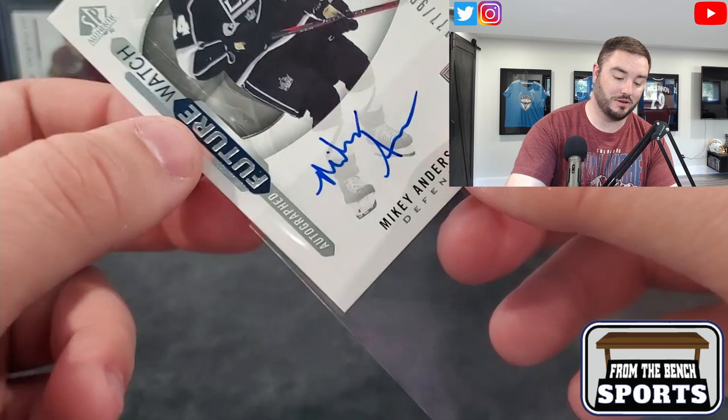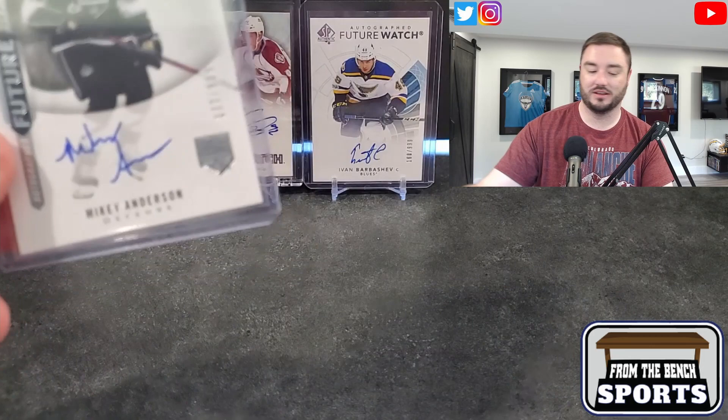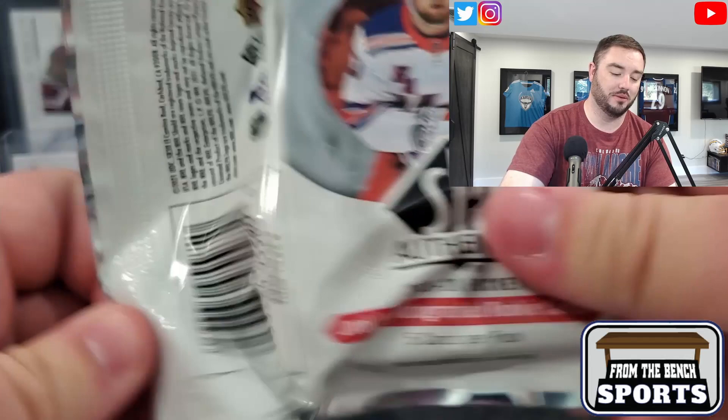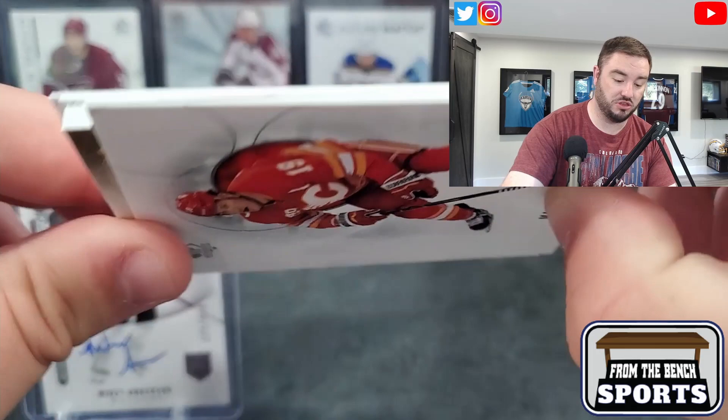There you go — our first Future Watch auto of the year: Mikey Anderson, numbered 177 out of 999. I have some promo cards beside me in case we hit something big. It's the McKenzie Entwistle — those would be the two most fitting cards for me to pull. Then we got Barkov, Matthew Tkachuk — and there's a Future Watch Auto Patch, a thick one.